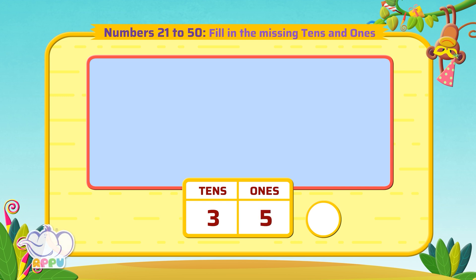The answer is 35. Now we have to fill the tens and ones.